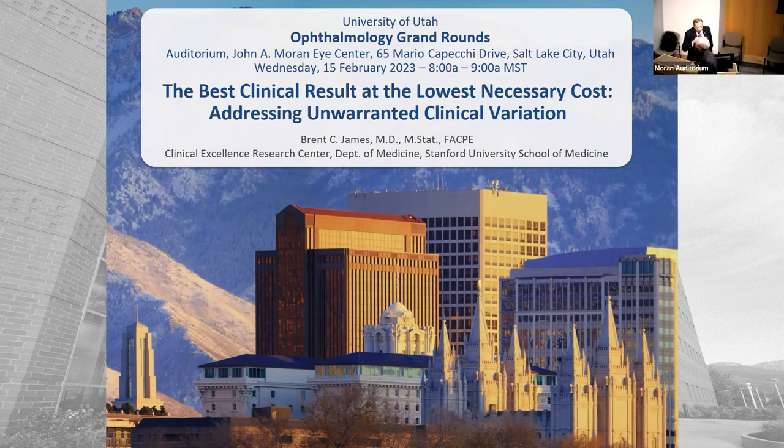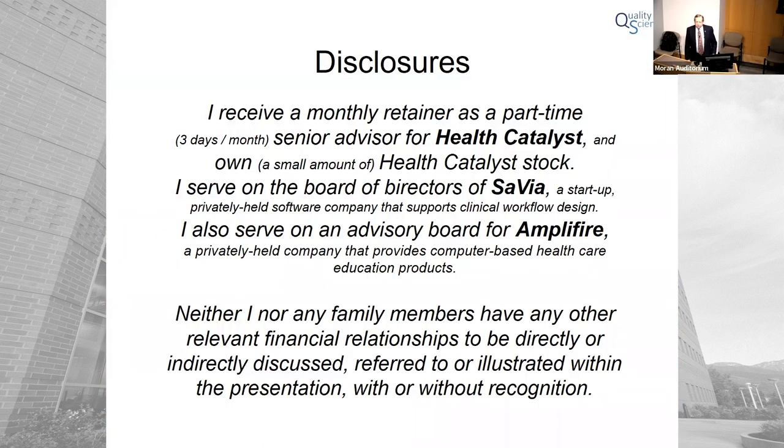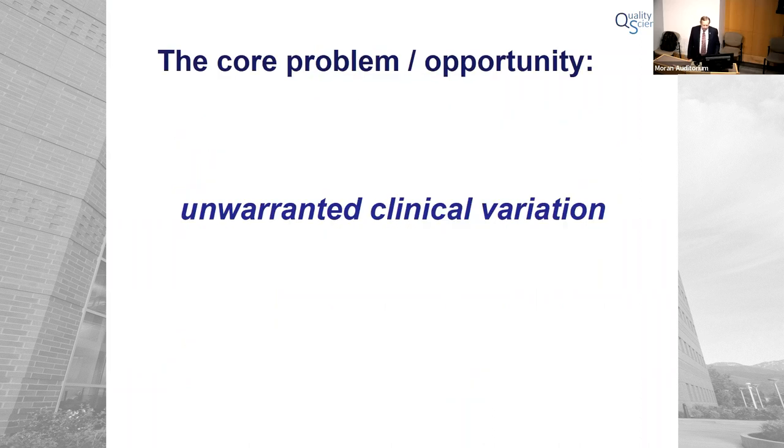Thank you, Roger. It's a delight to be with you. Thanks for the brave souls who actually show up in person, and presumably there are a few people listening in too. I want to make a particular argument for you today — an idea about the nature of clinical care delivery in the current era. The core of it sits around something called unwarranted clinical variation.